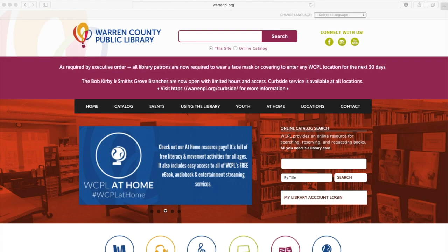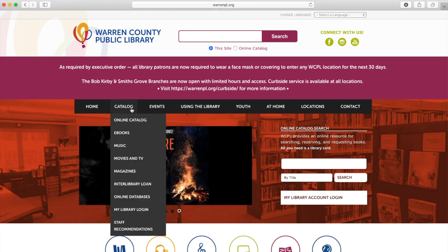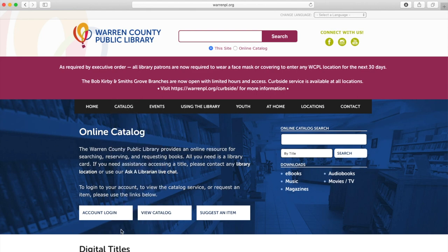Okay, the next thing I'm going to show you is how to use our catalog. So we're back on the homepage here, and again we're going to hover over or click, and we're going to click on Online Catalog. So if you had a full-service library card, you could log into your account, but we're going to click on View Catalog.